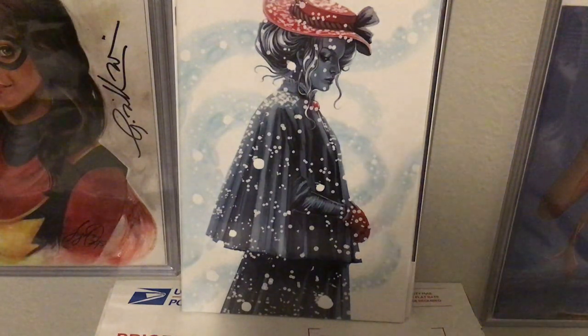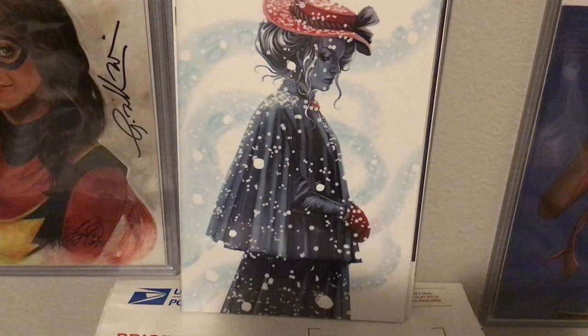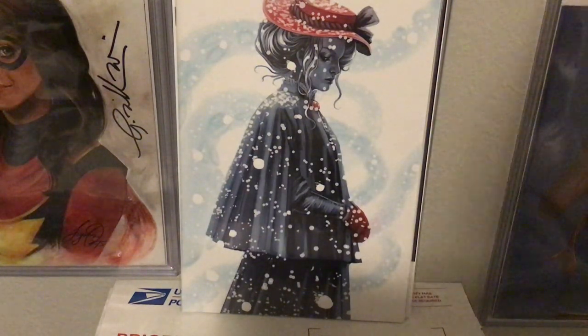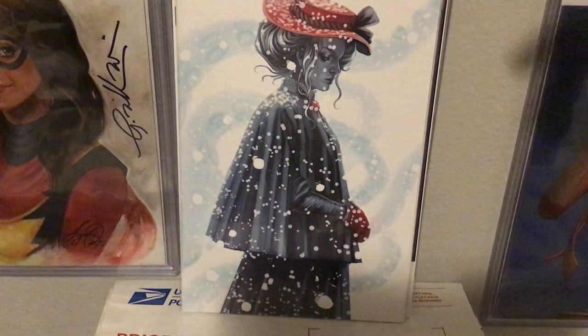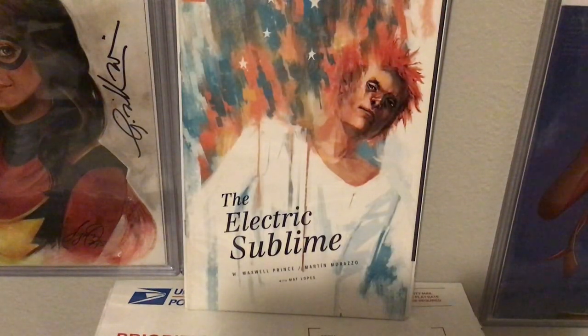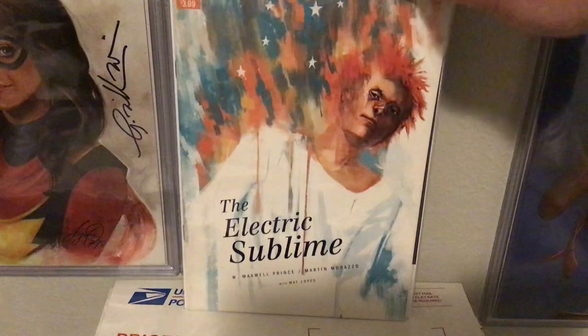This is her most recent cover — a virgin variant to Mercy from Image Comics. Oh my gosh, I absolutely love this. This is her at the height of her powers, I think she did everything right here to create just a beautiful masterpiece. I love that. Electric Sublime — kind of cool, from IDW. She's worked for every major comic book company including Dynamite.